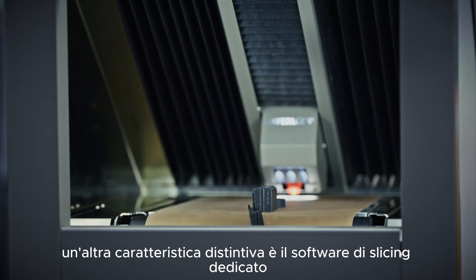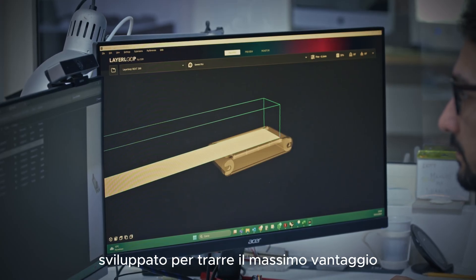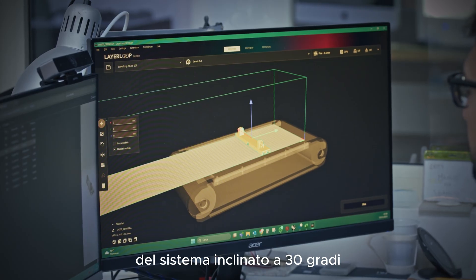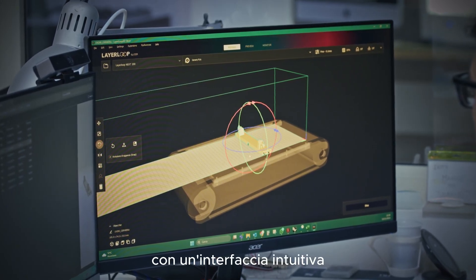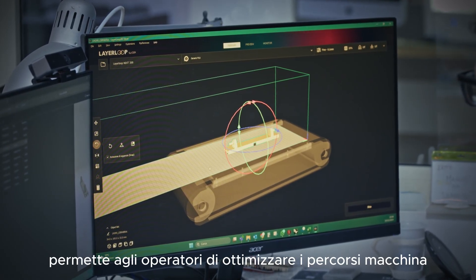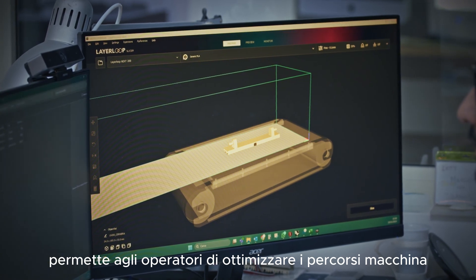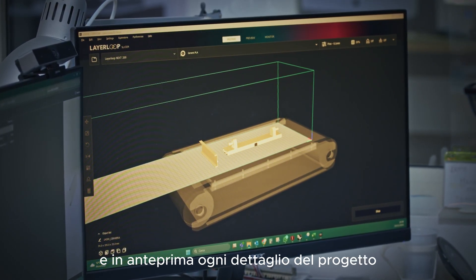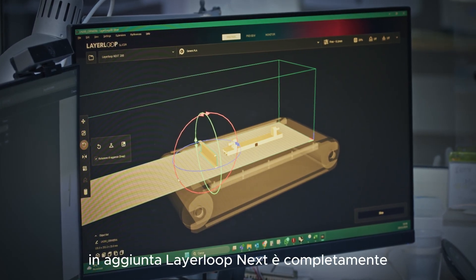Another distinctive feature is the dedicated slicing software, developed to take full advantage of the 30-degree tilted system. With an intuitive interface, it allows operators to optimize machine paths, customize print parameters, and preview every detail of the project.